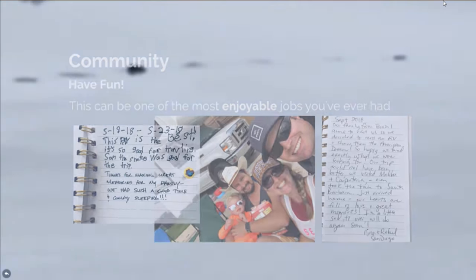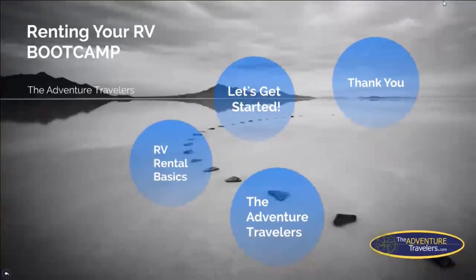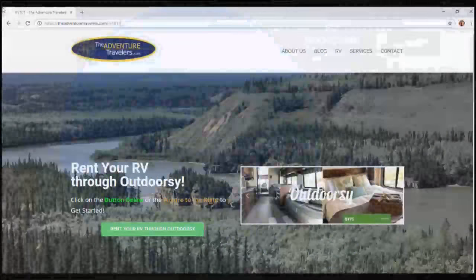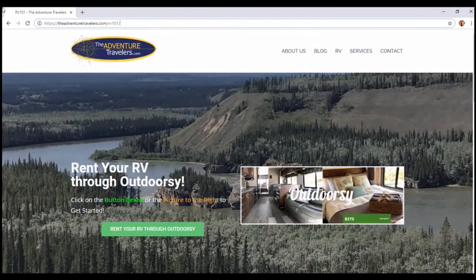This is the conclusion of this first video. We'd like to thank you, and eventually we're going to do a Bootcamp 102 which will get more in-depth and give you some bonus information — other ways to make extra money and some frequently asked questions. Please go to our website to get started. This is the Adventure Travelers RV 101.